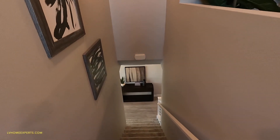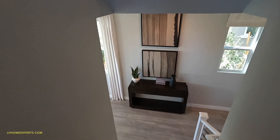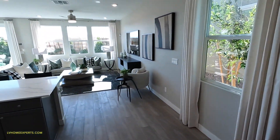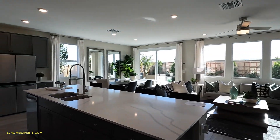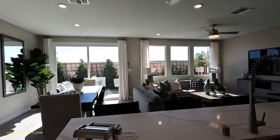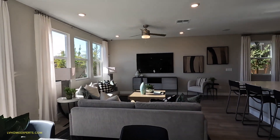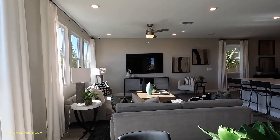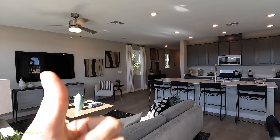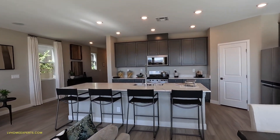If you guys haven't had a chance to subscribe to the channel, go ahead and click that subscribe button. Don't forget to tune in every Wednesday at 4 p.m. Pacific Standard Time, where we talk about real estate and financing on the LV Home Experts podcast. Hit that subscribe button and also hit that thumbs up — especially you guys watching on your TV screen right now. Show the love and support because it helps out the algorithm.